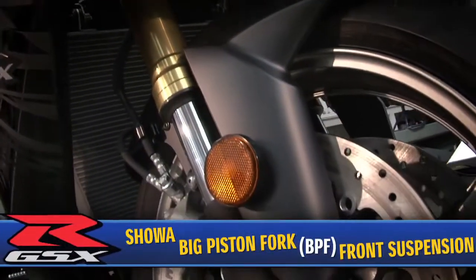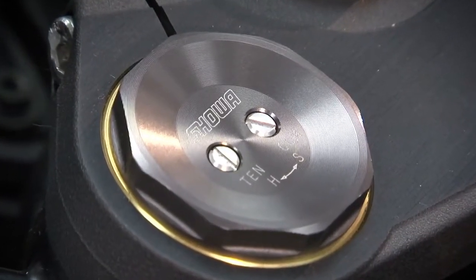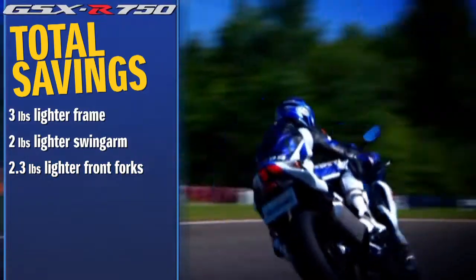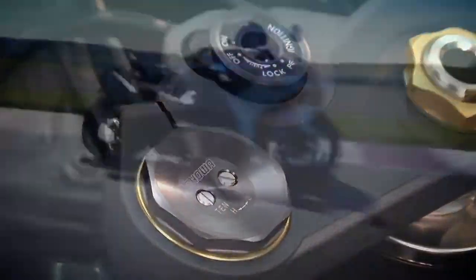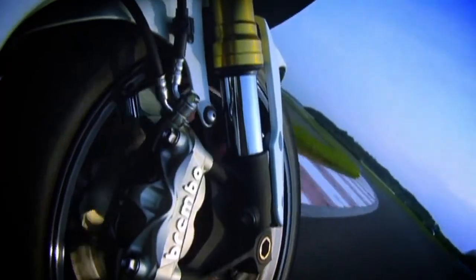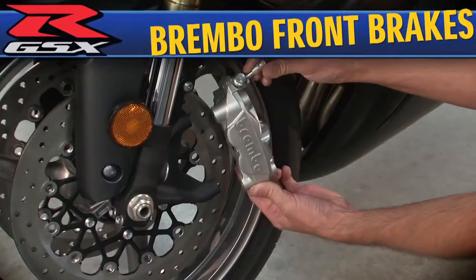For the first time ever, the GSX-R 750 comes with a revolutionary, race-developed Showa big piston front fork suspension system, weighing 2.3 pounds lighter. The larger big piston front forks produce more effective, more accurate, and more linear dampening performance, especially noticed during hard braking and at corner entry, delivering better feedback to the rider.